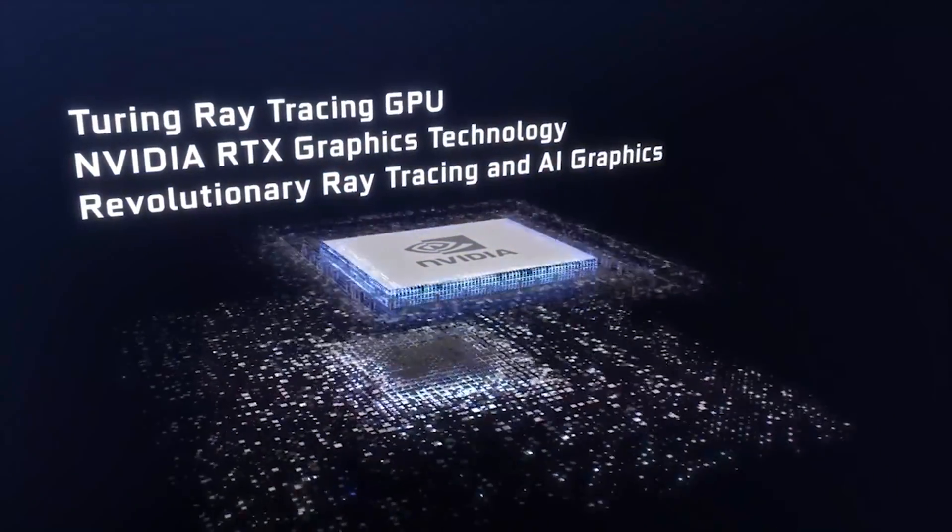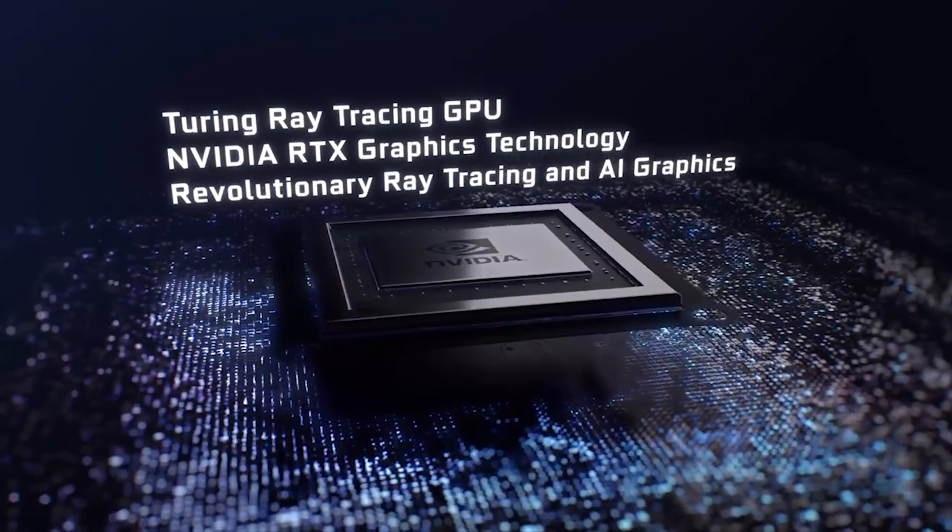Welcome to another episode of Gizmo Slip Tech. Today we're going to be talking about the new RTX 2080 and 2070 and when these GPUs might be put into laptops. None of this is official — this is me looking at NVIDIA's release history for the last two GPU releases, as well as what they've released so far about the desktop GPU, and my best guesses about what the laptop GPUs might look like.